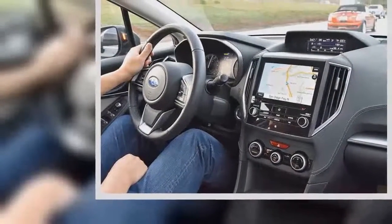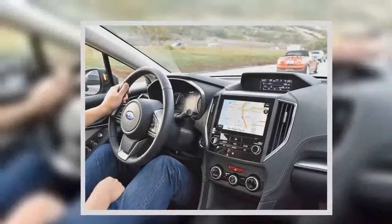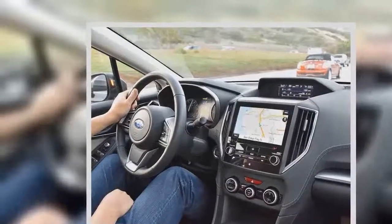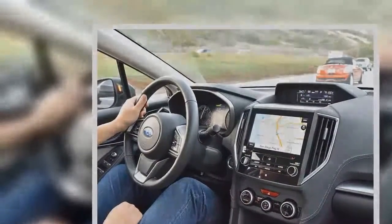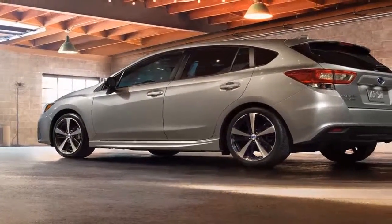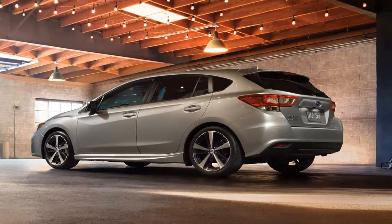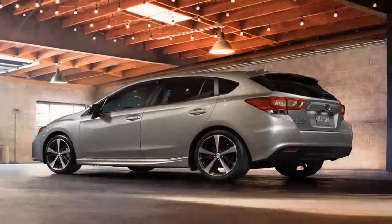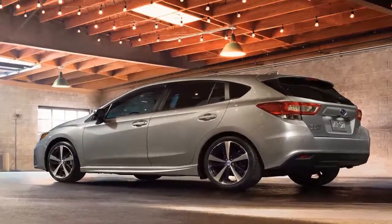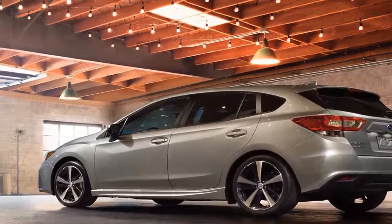The cloth-upholstered interior and manual climate controls — we'd expect automatic controls at this price — have inspired the bulk of negative logbook comments and have been unfavorably compared with the finer fittings in our similarly-priced long-term Honda Civic. We took the Impreza to the dealer at 688 miles for a recall on the software that controls the cooling fan. The fix was quick and free, which we hope will set a tone for any future visits.